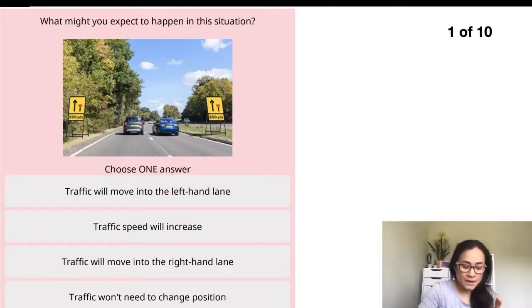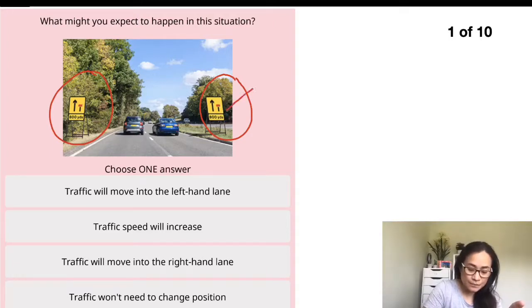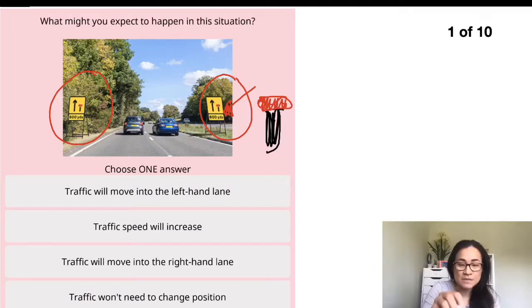You can see from the picture there's a sign saying the right-hand lane will close in 800 yards. It has the symbol with red on top, meaning the lane on the right-hand side will be closed in 800 yards. The first option says traffic will move into the left-hand lane, because the right-hand lane is about to close so traffic will have to move to the left-hand lane.